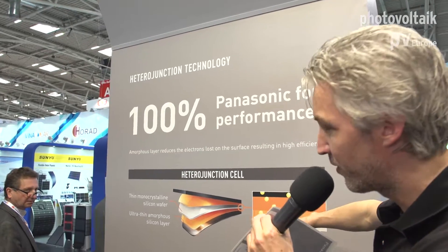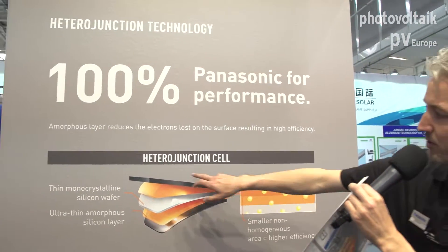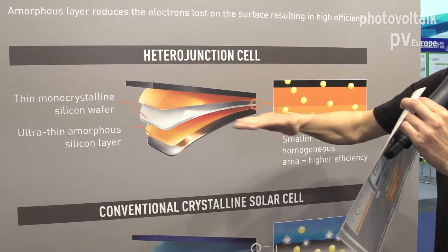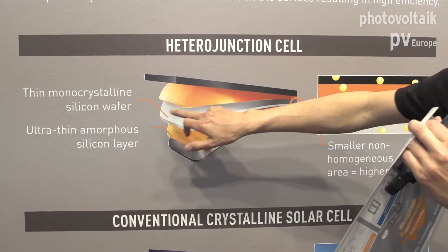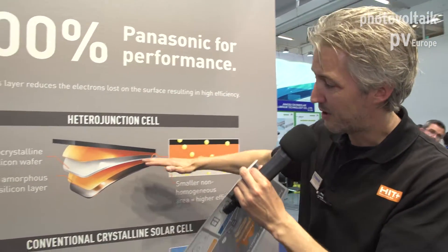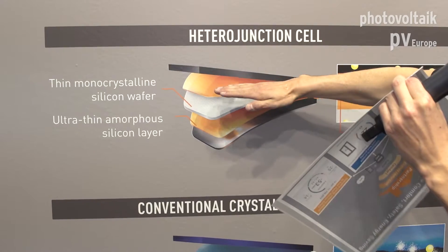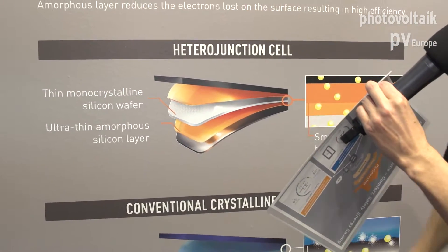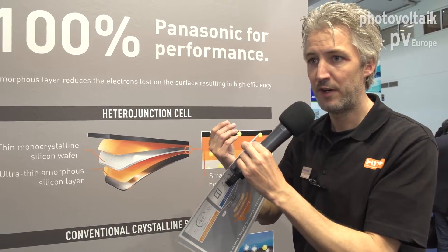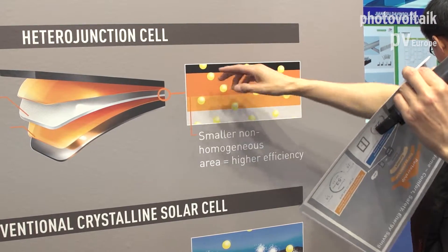I would like to explain something about the HIT technology. HIT technology is a very unique technology which we use at Panasonic. HIT stands for Heterojunction with Intrinsic Thin-layer cell. What it means is that our cell is made of different layers of technology. The orange things you see here are made of amorphous — amorphous is called thin film. We are the only manufacturer at this moment who makes a combination of thin film and a regular monocrystalline cell in one cell. We do it on the top of the cell but also on the bottom of the cell, so it's bifacial.